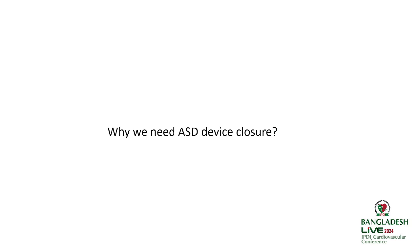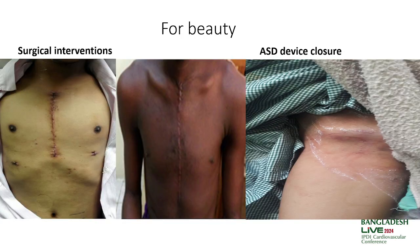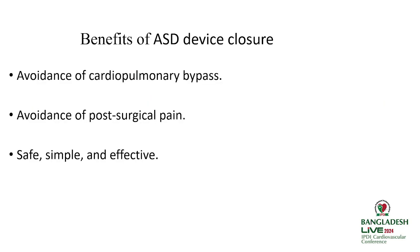So why do we need ASD device closure? It's because of its minimally invasive nature. There will be no scar on the chest, shorter hospital stay, and rapid recovery. A national football player after ASD device closure can return to regular games soon. Benefits include avoiding cardiopulmonary bypass, avoiding post-surgical pain — it's safe, simple, and effective.